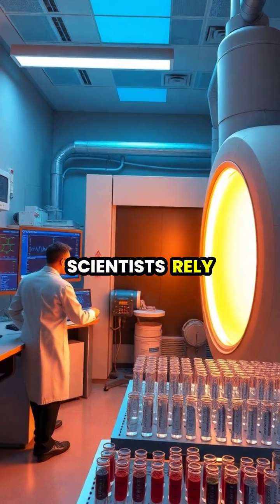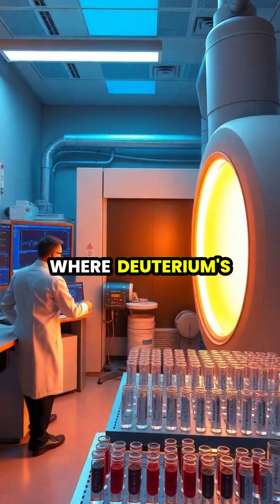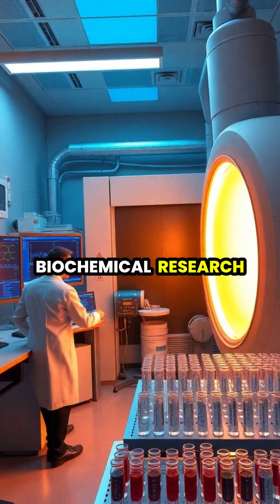Scientists rely on heavy water for nuclear magnetic resonance spectroscopy, where deuterium's different nuclear properties help determine molecular structures and dynamics in biochemical research.